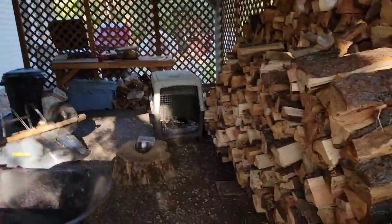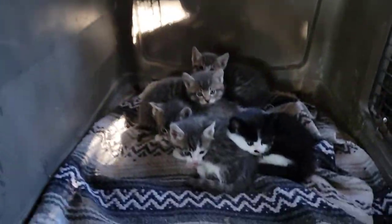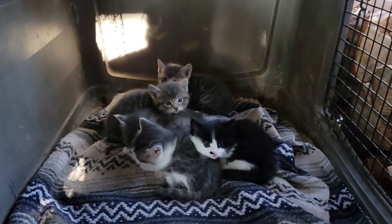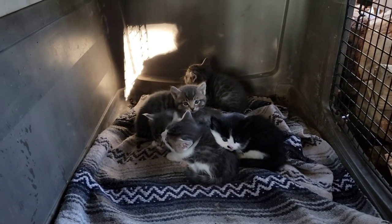I wanted to show you guys really quick just how adorable these little guys are. Aren't they just so cute?